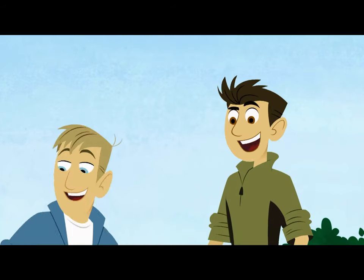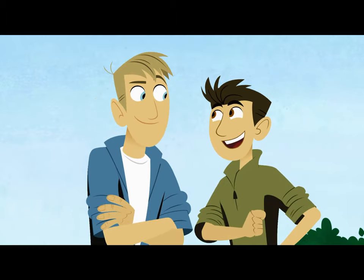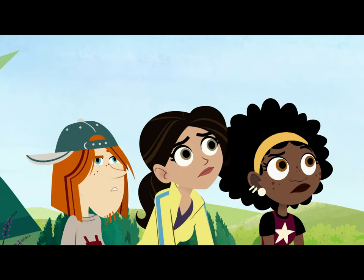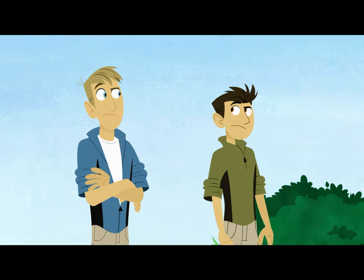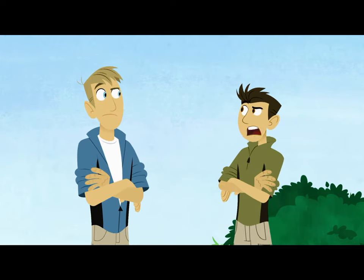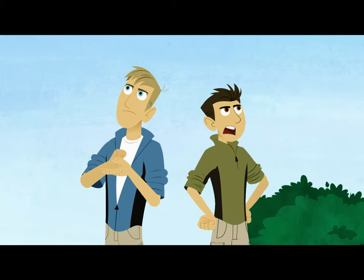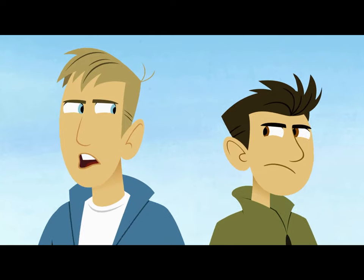I know which one. You thinking what I'm thinking? I think I'm thinking what you're thinking. Let's head south! Are you not thinking what I'm thinking? I'm definitely not thinking what you're thinking. To the desert! To the northeastern woodlands! To find the Easter Bunny! To find the Easter Bunny!